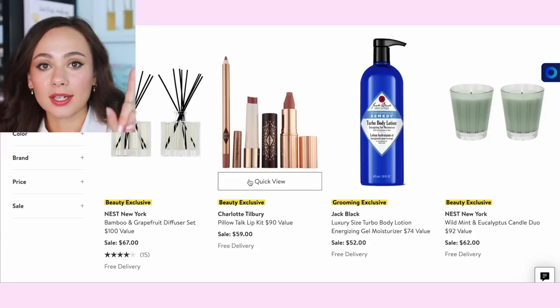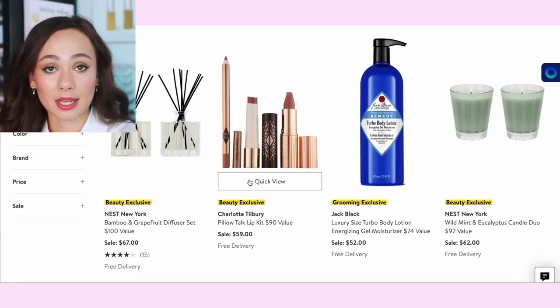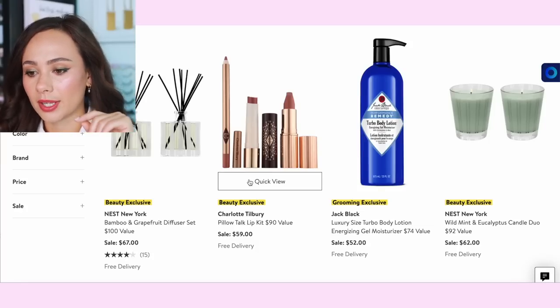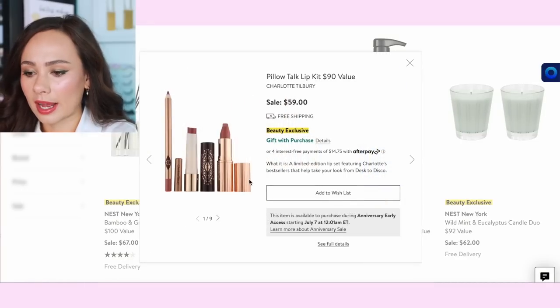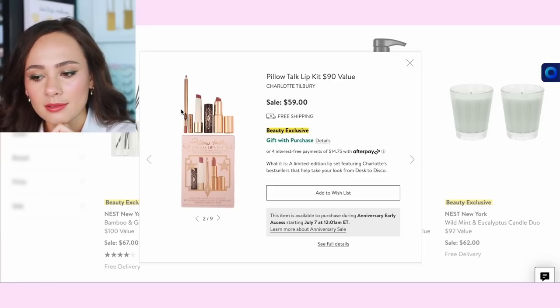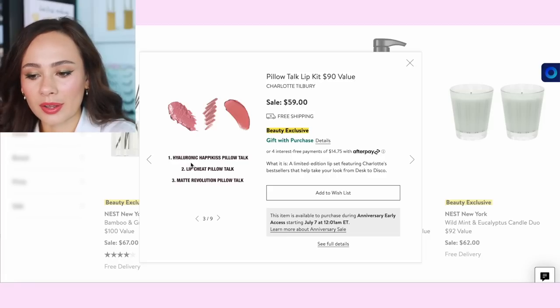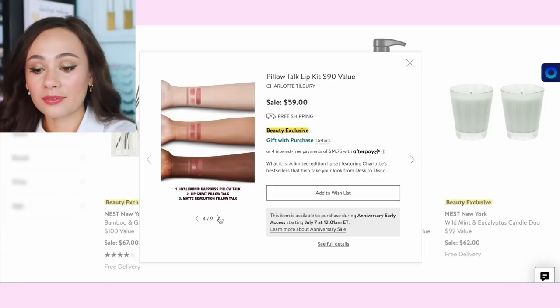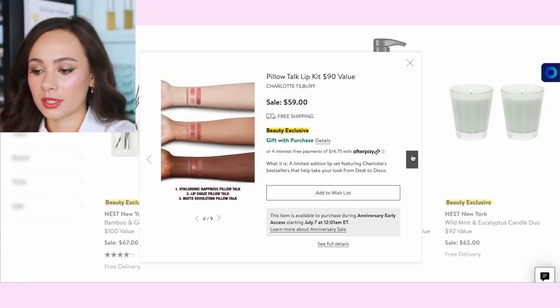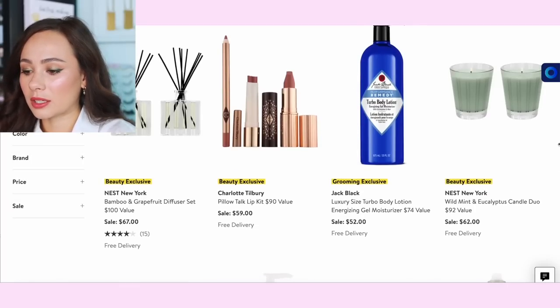The Charlotte Tilbury Pillow Talk lip set is really good too — $59 for a lip cheat, which is an essential in my makeup collection. This color you'll use for everything, plus a lipstick and I believe one more item. As long as they're full size, this is a good deal. It's a great set for a gorgeous bridal lip if you're getting married — I love Pillow Talk for brides. Yeah, that's a good one.